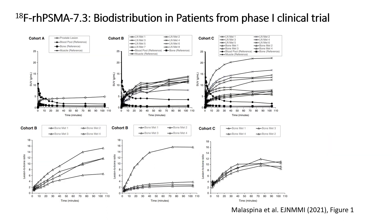These graphs are from a recent publication of the Turco group, which shows similar biodistribution of RHPSMA 7.3, with stable or increasing tumor uptake from one hour post-injection onward and stable or decreasing background activity.